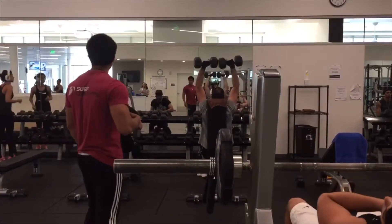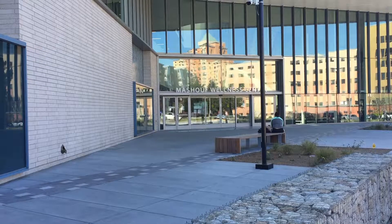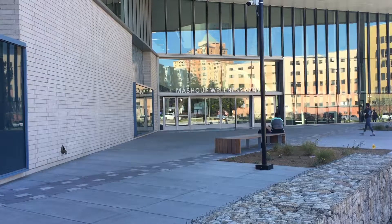While it may not get any easier to say Mashoff Wellness Center, this facility is making it easier for students to maintain a healthy lifestyle. I'm Erin with State of Events.